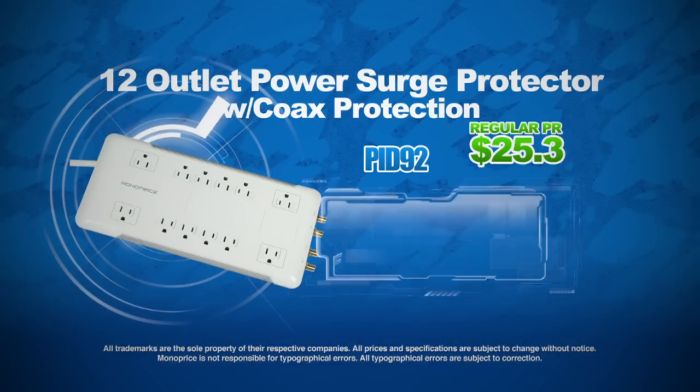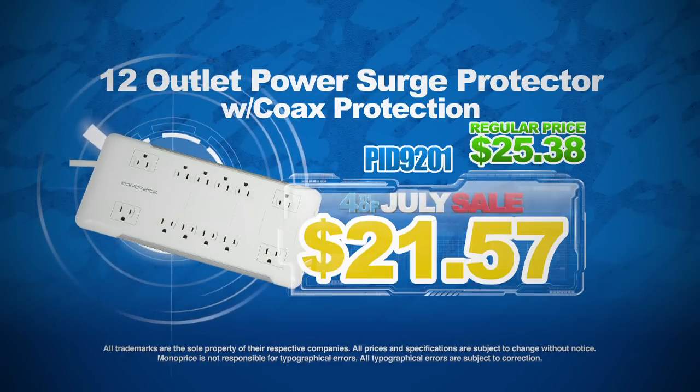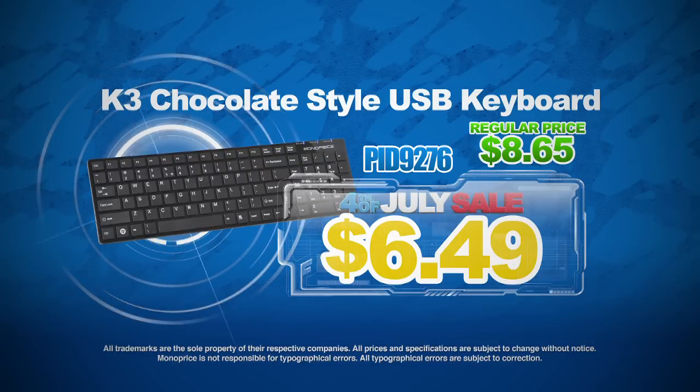Take a look at this 12-outlet power surge protector with coax protection for only $21.57. Want to type on this K3 chocolate-style USB keyboard? Make it yours for only $6.49.